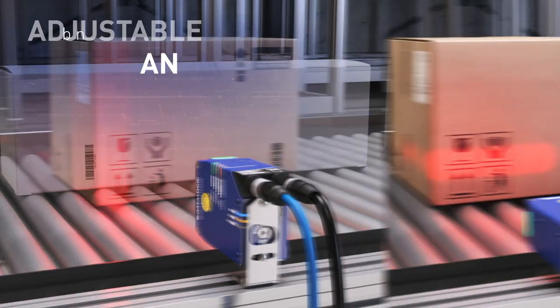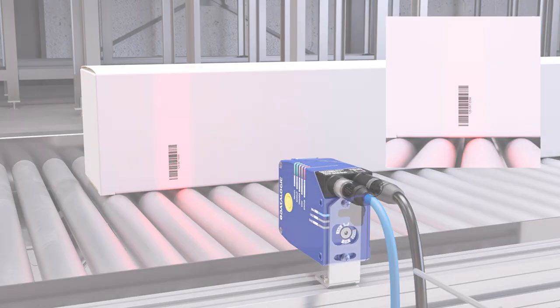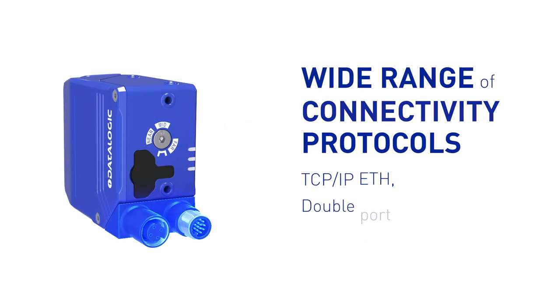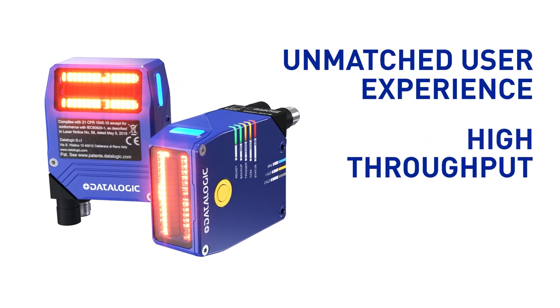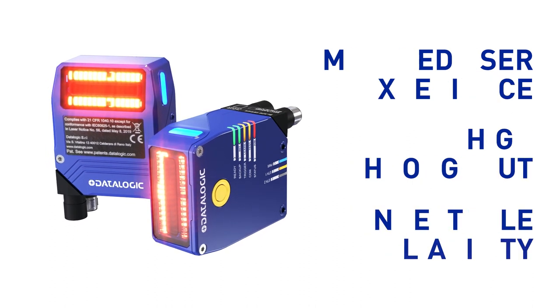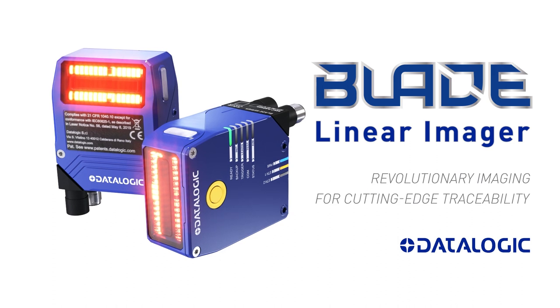Blade replaces multiple models thanks to combined raster and linear image acquisition, and adjustable focus for short, medium, and long range. Full compatibility with a wide range of connectivity protocols ensures all applications are tackled easily. Unmatched user experience, high throughput, and unbeatable reliability — Blade: revolutionary imaging for cutting-edge traceability.